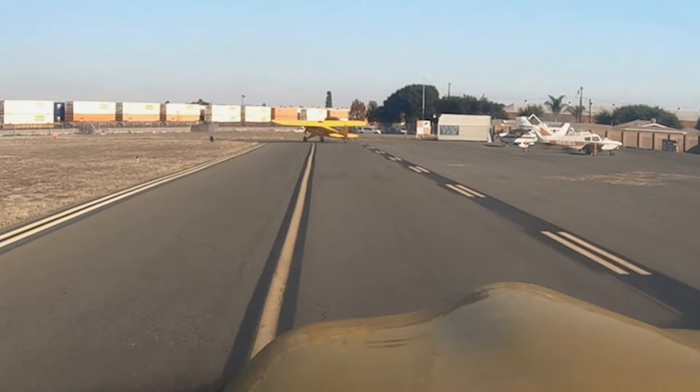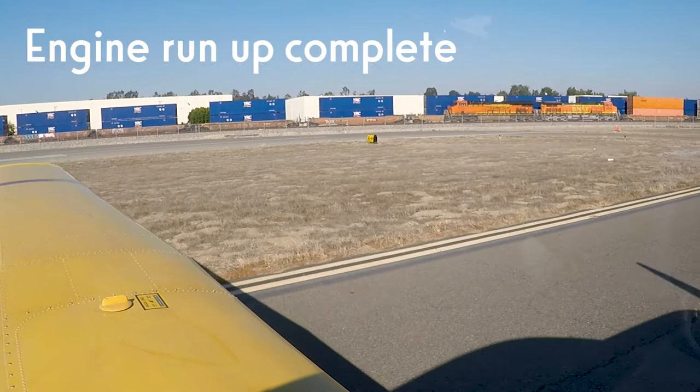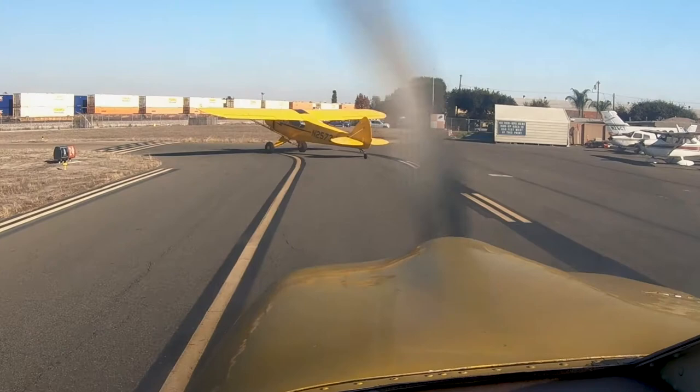Maintain visual separation behind the Cessna. Fullerton Tower, Super Cub 2573 Juliet, holding short runway 24, right crosswind departure.